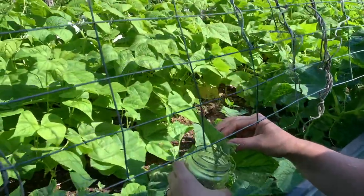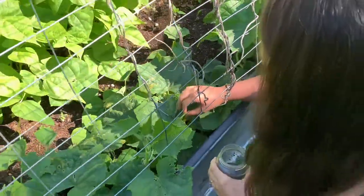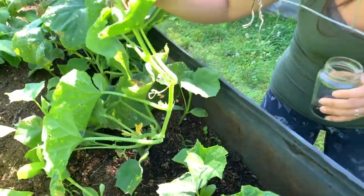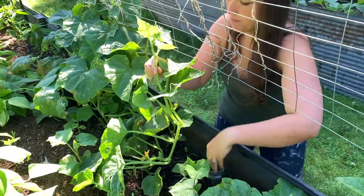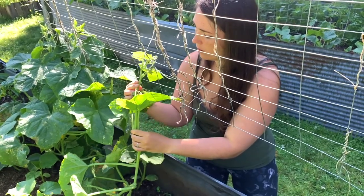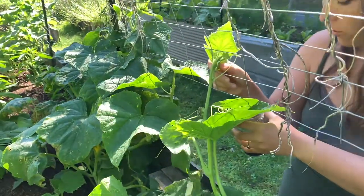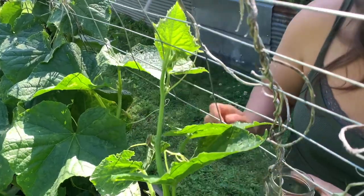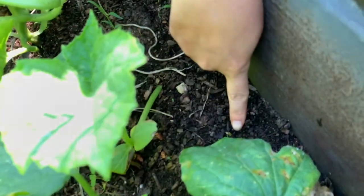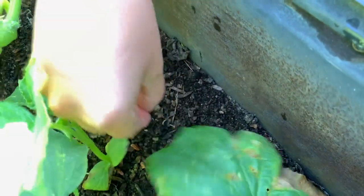They tend to hide in the dirt, so if the plant is up on the trellis I can access the dirt more easily and find them. Here's a couple — just tap them in like that. If everything is on the ground, like right now with this plant, it's a lot harder to find them and catch them. So this guy is ready to trellis now. And let's see if there's any in the dirt — yep, there's a couple right here in the dirt. I'm just gonna pluck them up and put them in my cup.